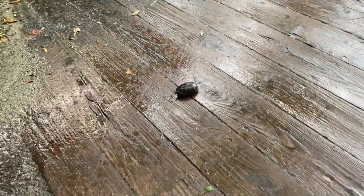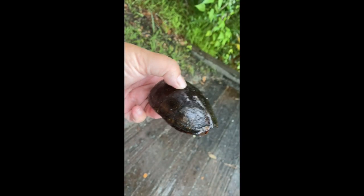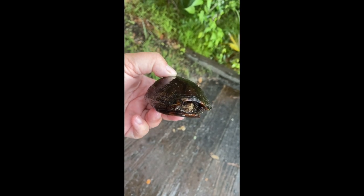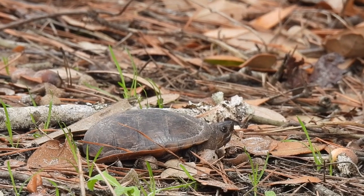Mud turtles can tolerate brackish water, but they like to live down in the mud layers, hence the name. We rarely see them, and usually when it's raining, so this little one might have just come out of hibernation or could be ready to nest.